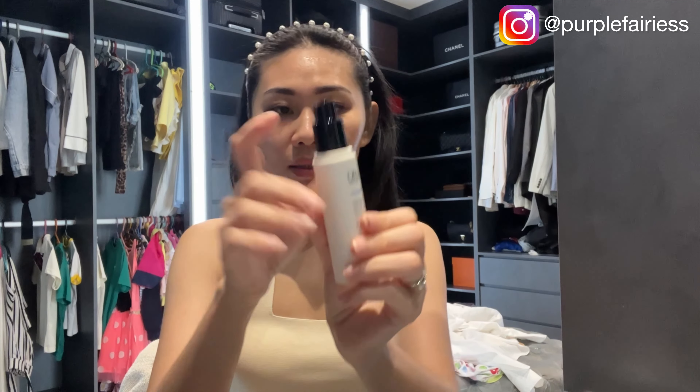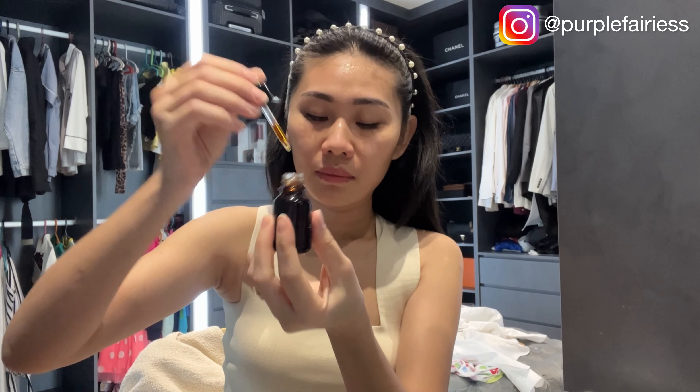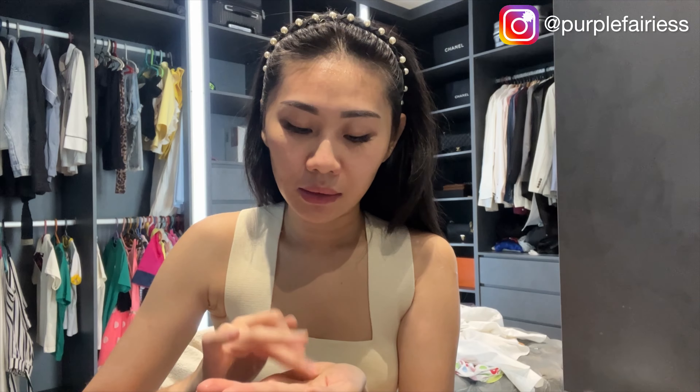Next, I will be using this — P4, mix with P3. My routine will change; not all the time is the same, depending on situation. Mix it together, and you see, just keep on tapping everything on. Even though I have a few bottles of things to apply, it's really fast.